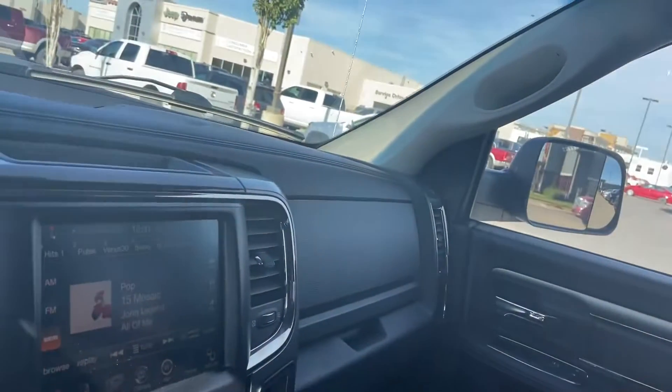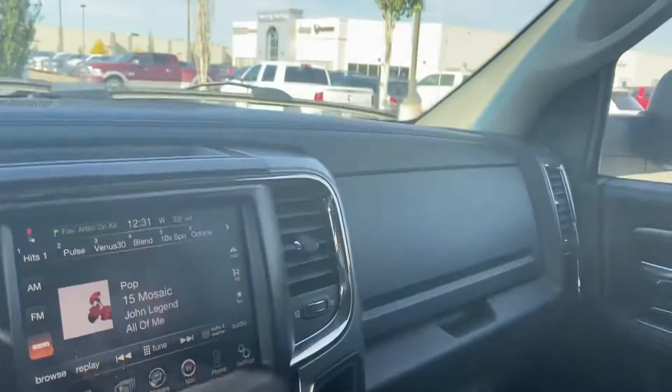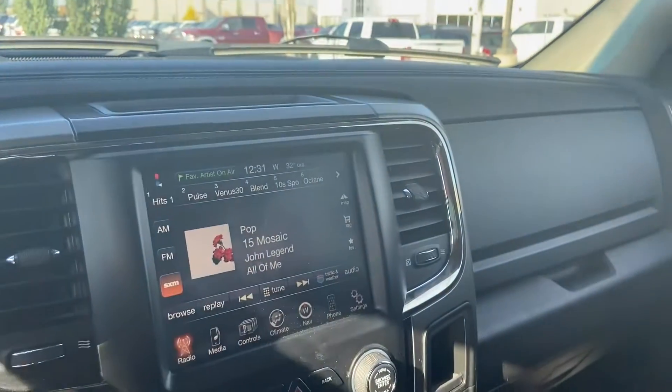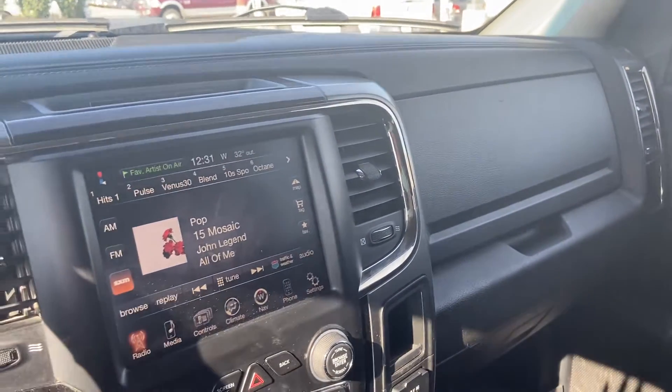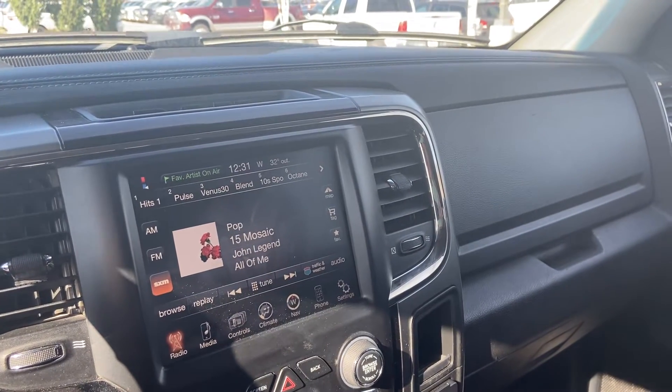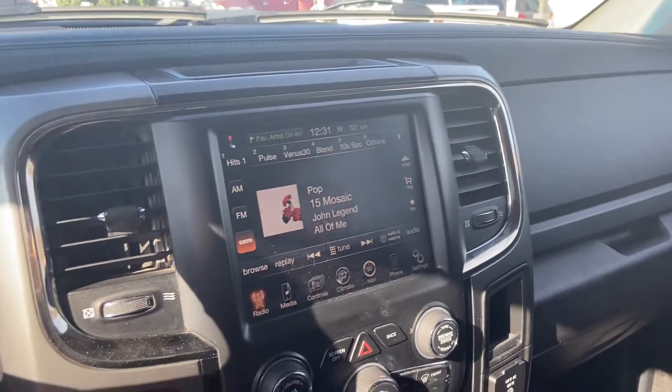With that being said, if there's anything else I might have missed — whether it be damage, a feature, or anything like that — just let me know, I'd be happy to help. Other than that, this is a 2015 RAM 1500 Sport with 177,000 kilometers on it, in great condition.